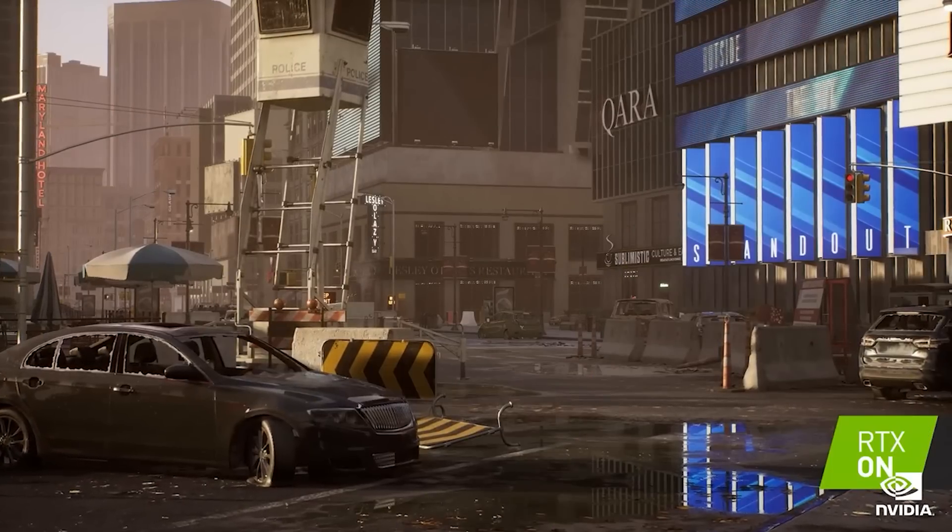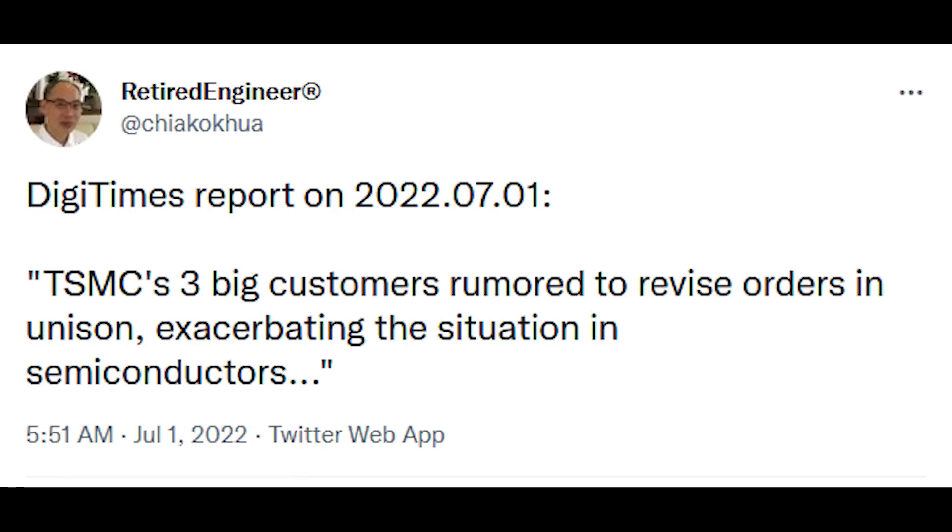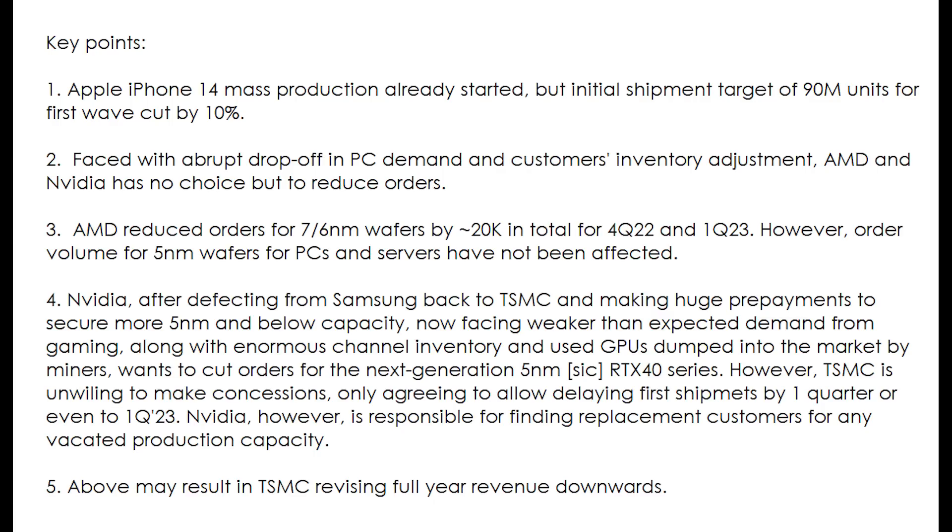I do want to keep on the subject of NVIDIA and AMD for just a moment longer and give credit to a retired engineer who actually translated an article over at DigiTimes. You can see the translation here — he does a much better job than machine translation from Google or whatever. The key point is that, faced with the abrupt drop-off for PC demand, AMD and NVIDIA have had their orders reduced. AMD have reduced their orders for 7 and 6 nanometer wafers by 20,000 for the last quarter of this year — so 2022 — and also for Q1 2023.